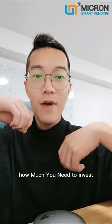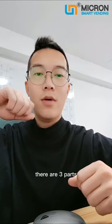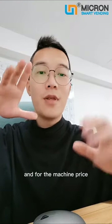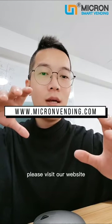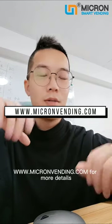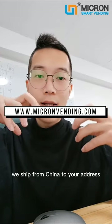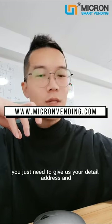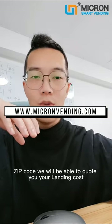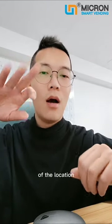How much do you need to invest in the vape vending machine business? There are three parts. First is the machine cost — please visit our website www.micronvending.com for more details. Second is the shipping cost; we ship from China to your address, and you just need to give us your detailed address and zip code. Third is the landing cost of the location.